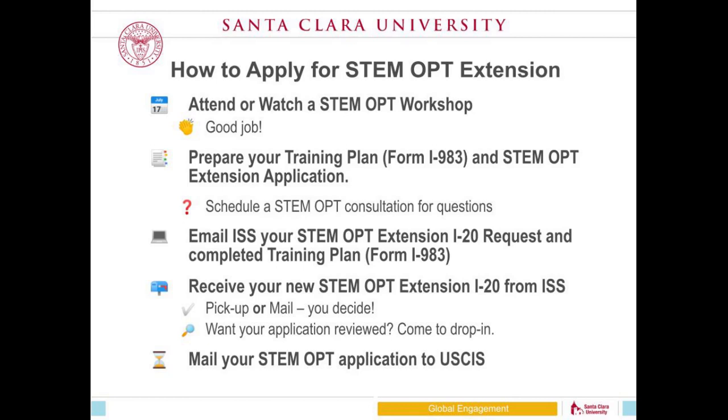Our office will review the training plan and issue you a new I-20 with a STEM OPT recommendation on it. Typically you can pick it up in our office or we can mail it. Right now during COVID-19, we are only mailing documents. We are also available to review your application before you mail it to the government. Once your I-20 is issued, we usually ask you to come in during drop-in — currently available remotely via Zoom. Then please mail your STEM OPT application to the government.